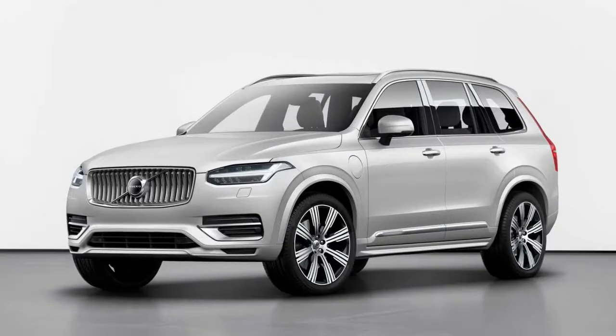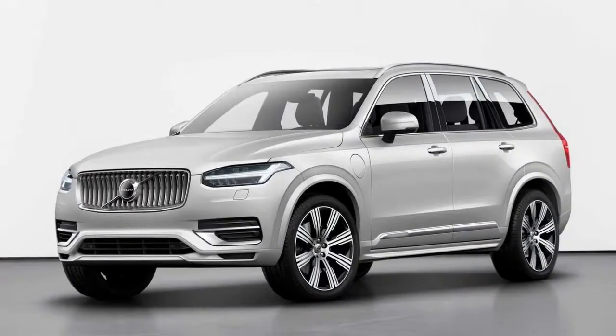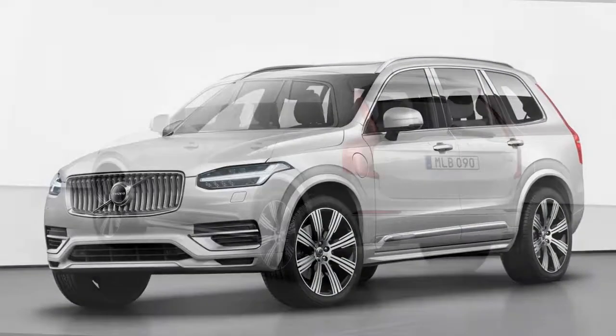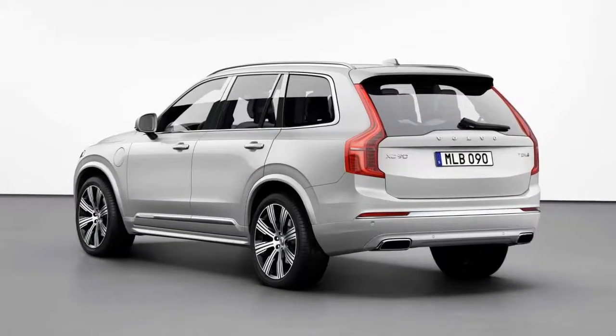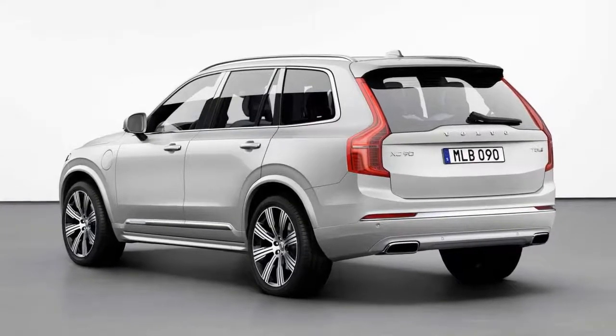Nothing has been changed on the inside, as Volvo believes the XC90's superlative and award-winning interior design is up to date and needs no improvements. Still, there is a range of new seating configurations, which means the vehicle can now be ordered in five, six, and seven seat cabin layouts. The second and third rows of seats can be folded in different ways, ensuring the XC90 is available with any number of seats.